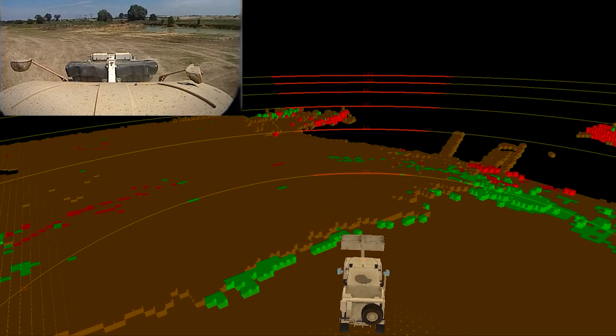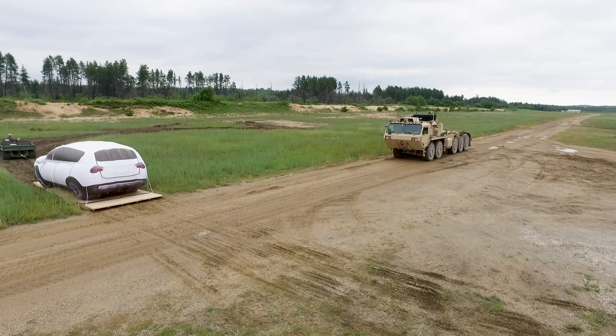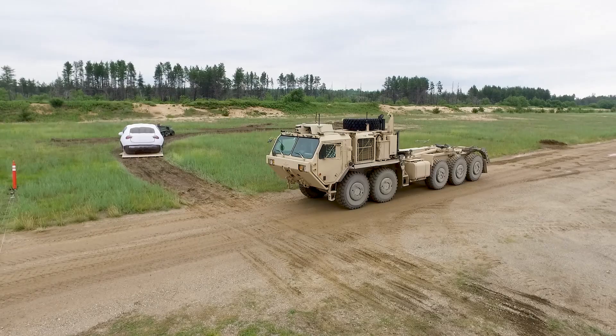On top of that, we can then classify different features that are above the ground as either an obstacle, vegetation, rocks, or trees — different features that allow the vehicle to intelligently negotiate through these different environments.